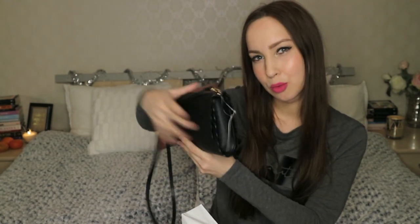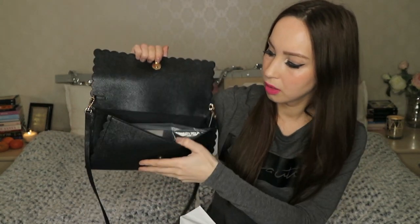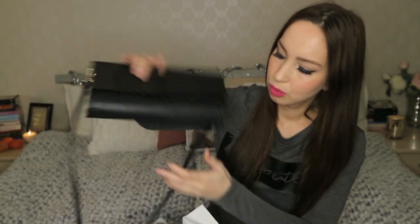I got a couple of accessories from H&M and it was like a 25% discount. I needed something simple but more suitable for nighttime or festive occasions. I got this bag from H&M — you can take off this strap and just make it into a clutch, which I think is perfect. Seems like it's going to fit a lot inside. Very simple but going to be so useful.